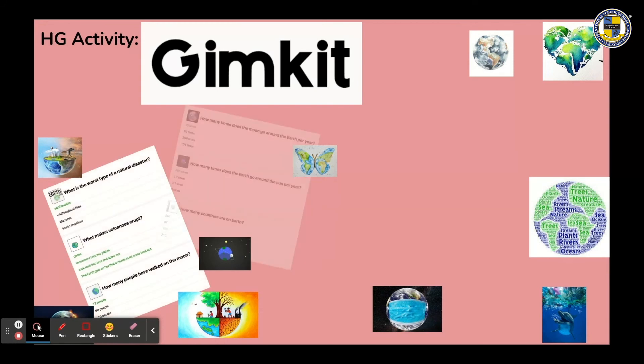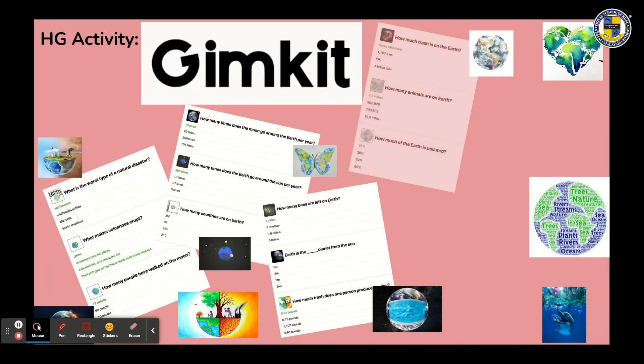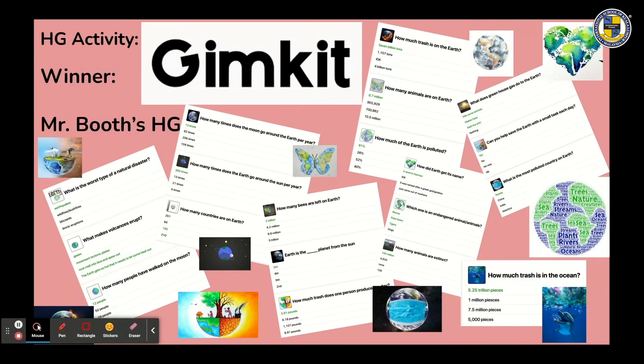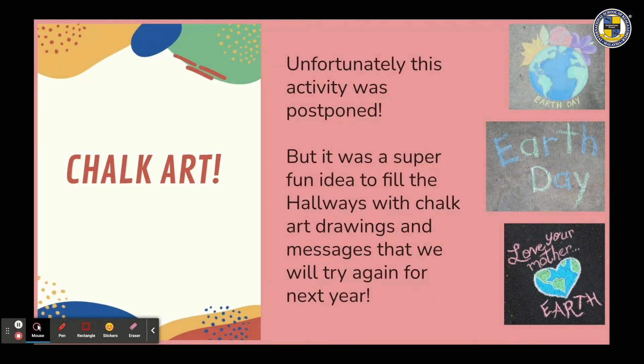The Gimka activity continued though, with Mr. Booth's home group as the big winners. Unfortunately, the chalk art activity was postponed — it was a super fun idea to fill the hallway with chalk art drawings and messages, something they will try again next year.